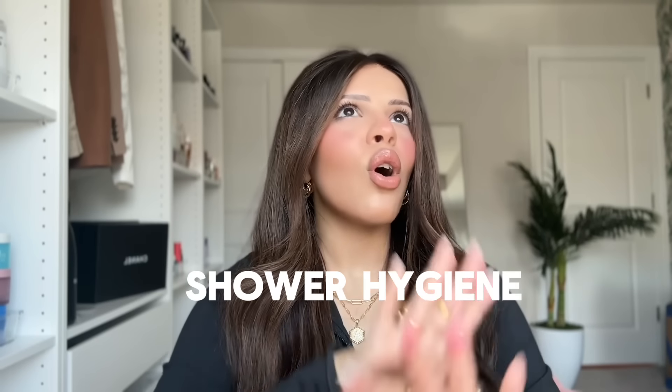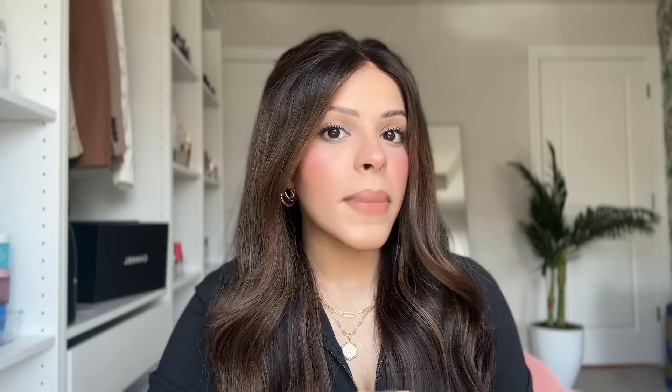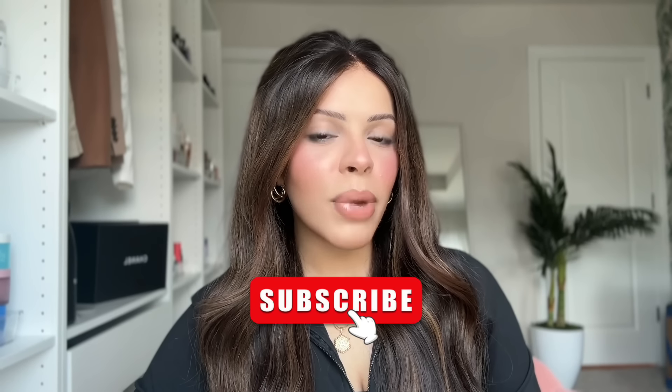Smelling good all day starts in the shower, so today we're talking about everything related to shower hygiene. We're going to talk about all the things you should do and all the things you shouldn't do — these are the worst shower hygiene mistakes you need to avoid. Your girlfriend, boyfriend, husband, wife, co-workers, friends, and family are going to be so happy you learned this. Make sure you hit that subscribe button so you don't miss out on the rest of my hygiene series.